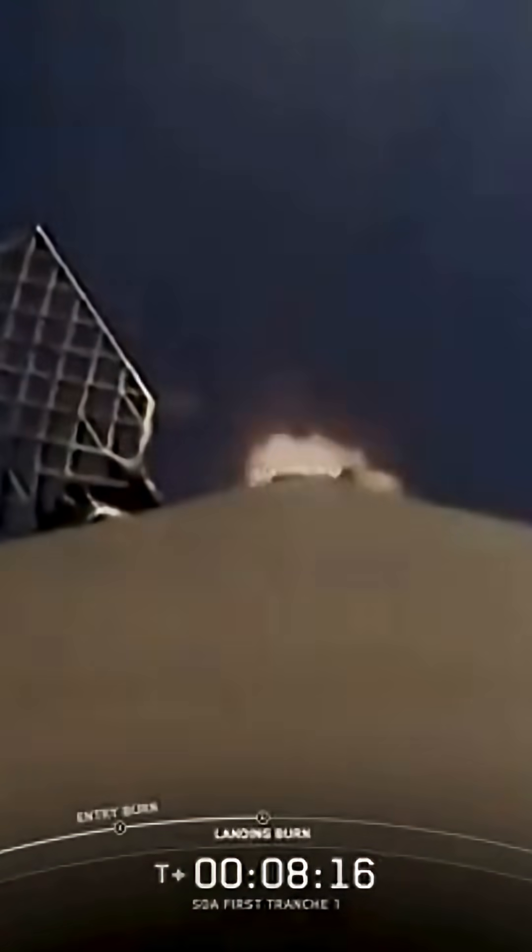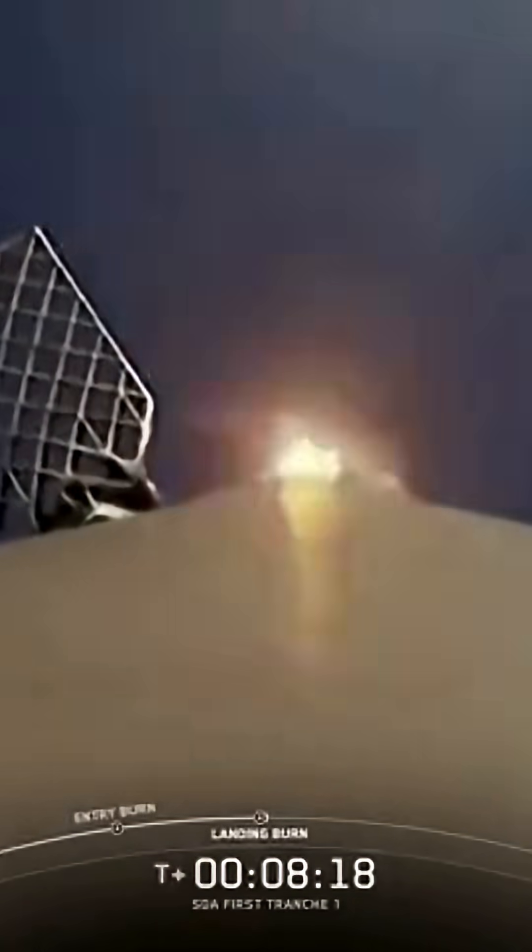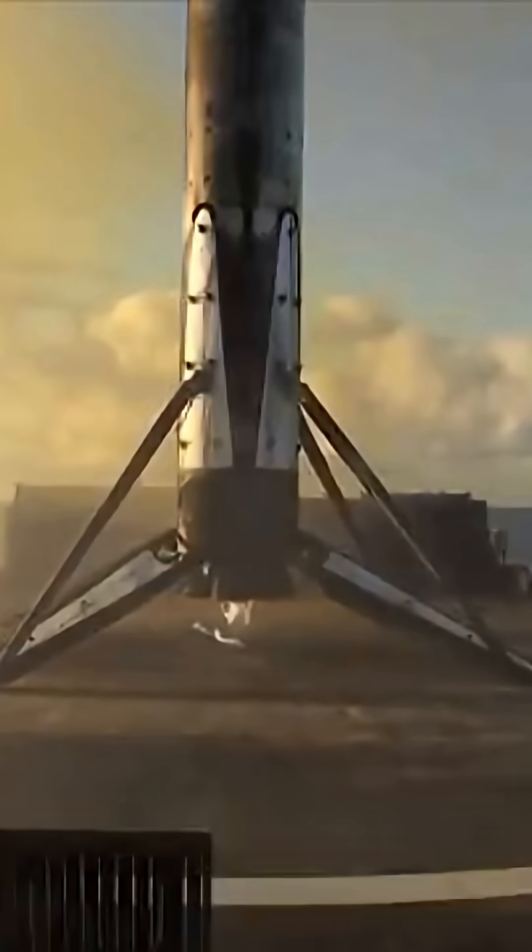Coming up next will be the first stage landing burn, which will start a little over a minute from now. Stage one landing burn. We heard the callout for landing burn start on the Falcon 9 first stage — this is the final burn that this booster will see before landing. And booster shutdown. Stage one landing leg deploy. Stage one landing confirmed — and another successful landing of our Falcon 9 rocket. This marks the sixth launch and landing for this first stage.